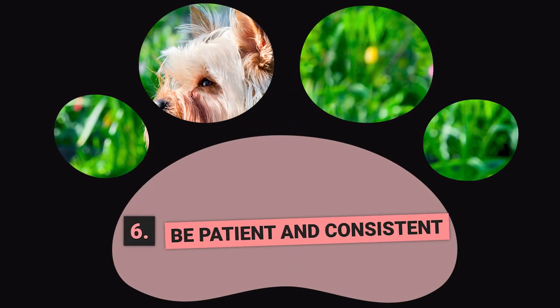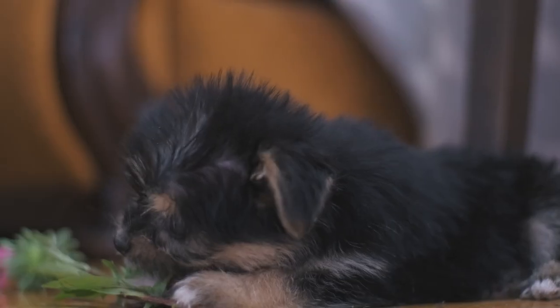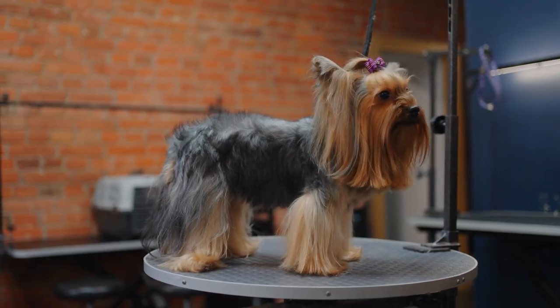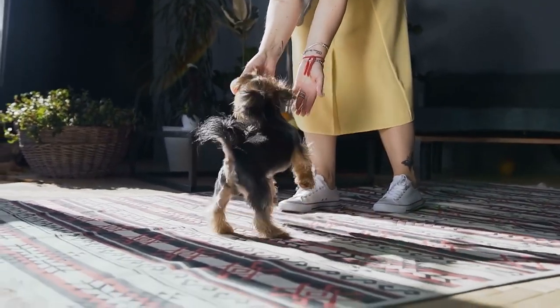Step 6: Be Patient and Consistent. Potty training can take time, and it is important to be patient and consistent. Stick to your routine and be consistent with your rewards and commands. If your Yorkie has an accident inside, do not get frustrated or punish them. Instead, continue to reinforce positive behavior and be patient as they learn.